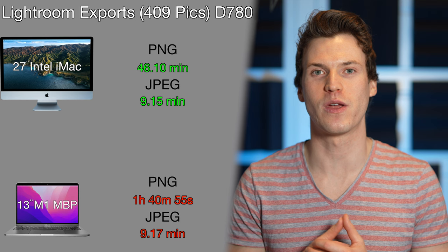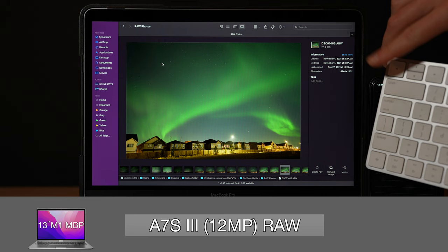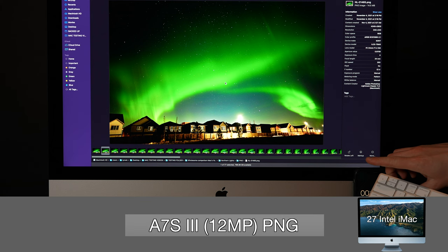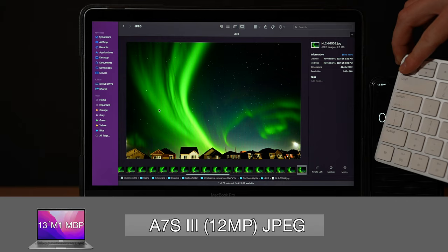The M1 is generally holding up so far, disregarding the PNG export. Next, I tested how smooth each Mac can browse through photos. Using the Sony a7S III, shuffling through RAW photos isn't super smooth on the M1, taking approximately 667 milliseconds to flip between photos, while the iMac skips through RAW photos without delay. For PNG versions, the M1 reduces load time to 417 milliseconds and the iMac takes about 458 milliseconds. For JPEG, the M1 shuffles stutter-free while the iMac takes about 292 milliseconds.